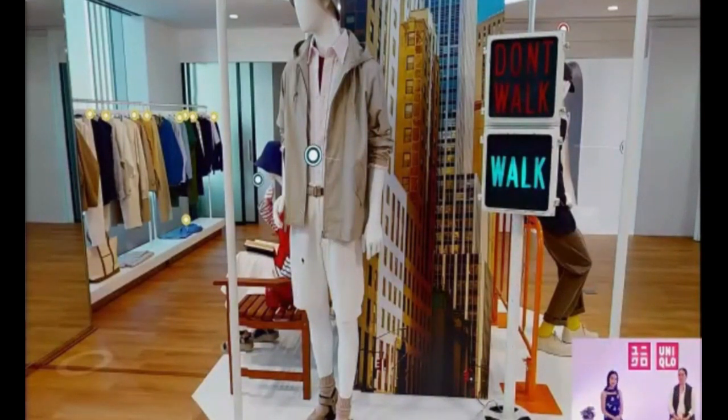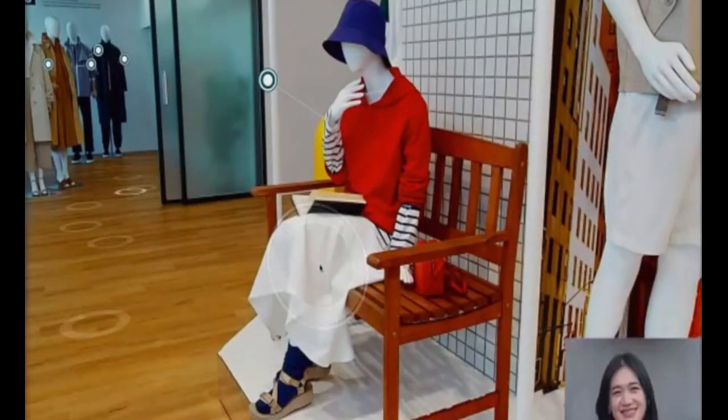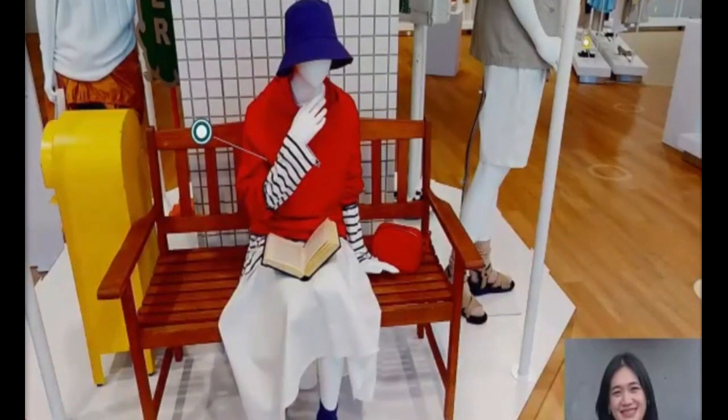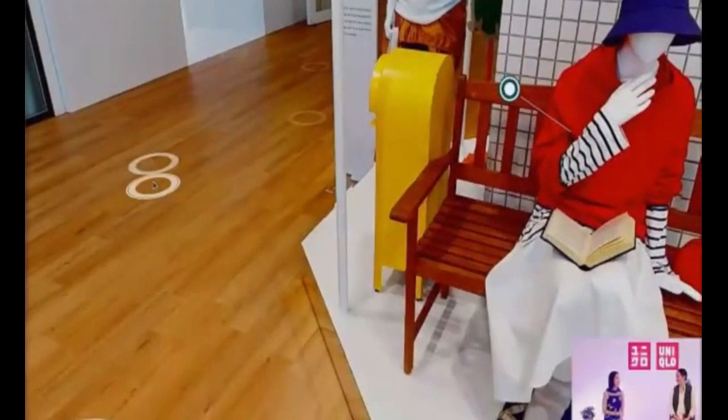We also have the Ines de la Fresange knitted hoodie as a starting piece — the collar accentuates the stripes beautifully. It's really easy to wear, so we paired it with a stretch cotton blend circular skirt for an elegant silhouette with lots of volume that's also stretchy and comfortable. The inner layer is a striped oversized long sleeve t-shirt, and when worn alone, the boat neck offers a flattering neckline.